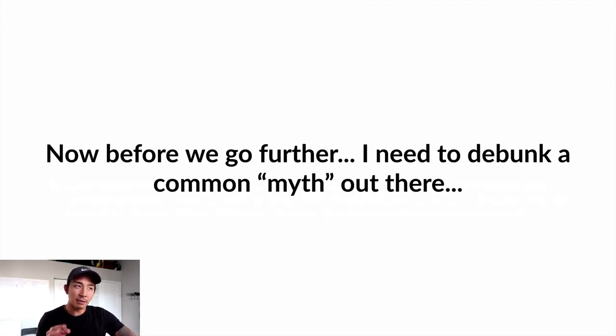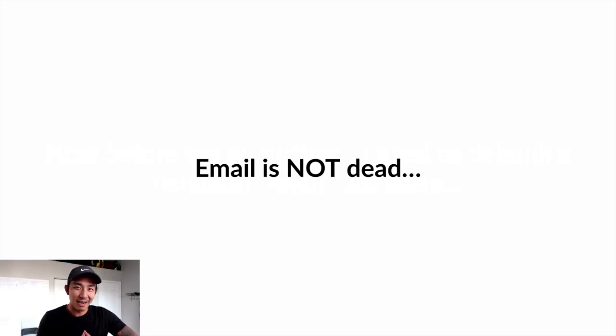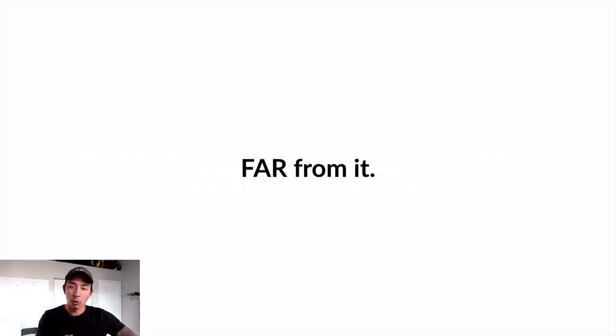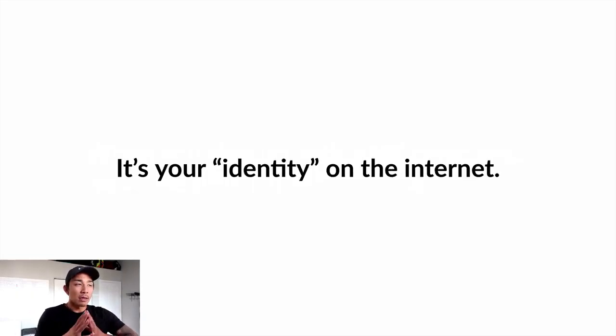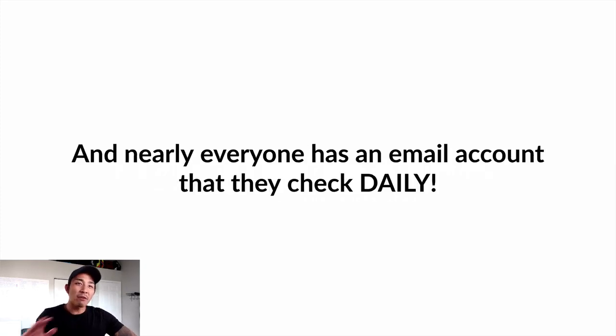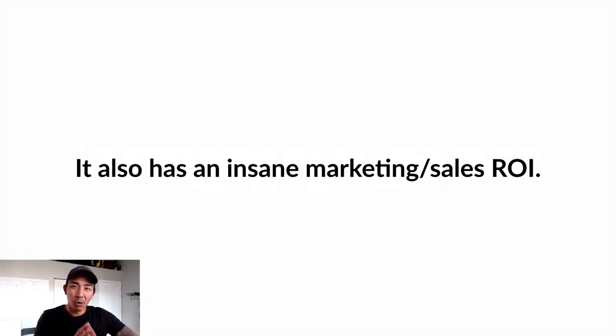Before we go any further, I need to debunk a common myth. You've probably seen somebody saying this before: email is dead. Email is not dead — in fact, far from it. I think it's more alive than ever before. There are more people online than ever before checking their email, in front of a computer screen. Email is more important now than it was just even a few months ago. Think about it: when you sign up with any company — a software, a product, a service, a free trial, a newsletter — what's the first thing they ask you for? Your email address. Sometimes they don't even ask for your name, just your email. Email is like your identity on the internet, and nearly everyone has an account they check daily, sometimes multiple times per day.